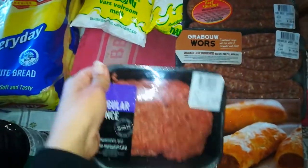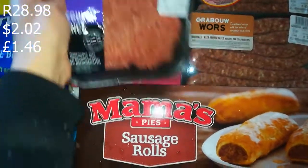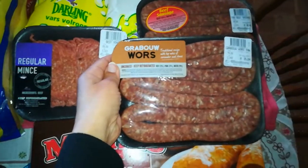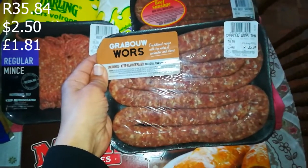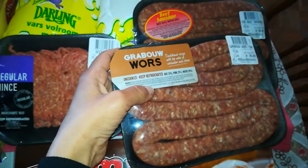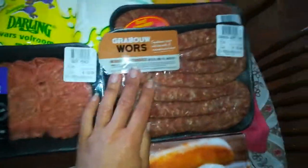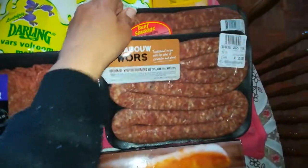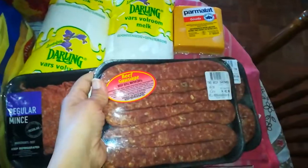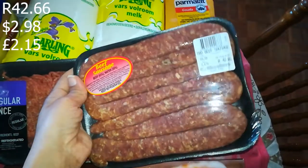Then I got some mince — that's a staple — it was R28.98. Then Grabo sausage, that was R35.84. I like Grabo sausage because it has a bit of a vinegar taste, which is nice especially if you want to make droëwors — it's like biltong or beef jerky as the Americans would say. And then some beef sausage, that was R42.66.